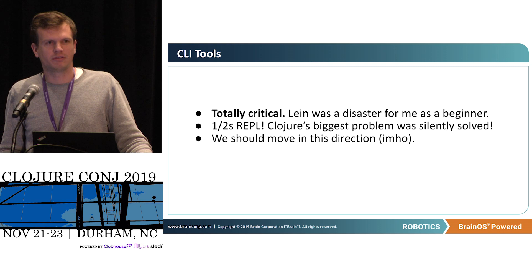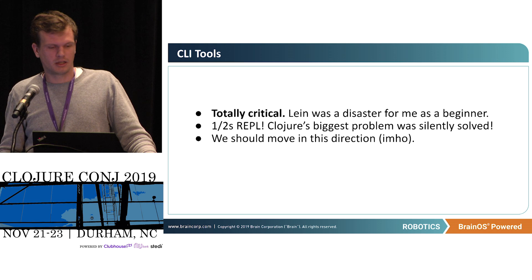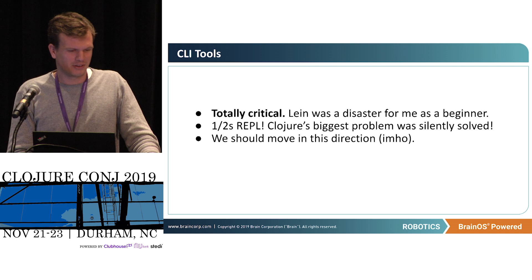On tools: I was using Leiningen for a while, and switching to the CLI tools was a huge win for me. I always felt afraid of Leiningen configuration — I never could understand the mapping of the config to what was happening, especially trying to get Figwheel working. I definitely really liked the CLI tools.